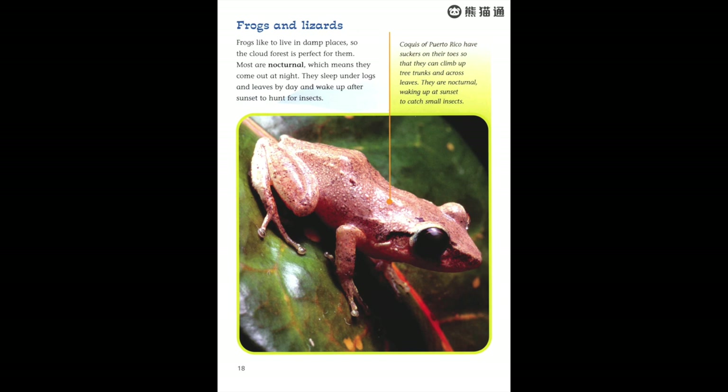Frogs and lizards. Frogs like to live in damp places, so the cloud forest is perfect for them. Most are nocturnal, which means they come out at night. They sleep under logs and leaves by day and wake up after sunset to hunt for insects. Coquis of Puerto Rico have suckers on their toes so that they can climb up tree trunks and across leaves.